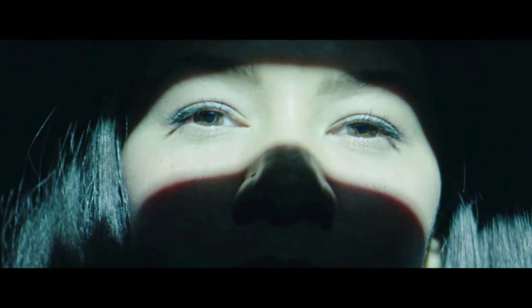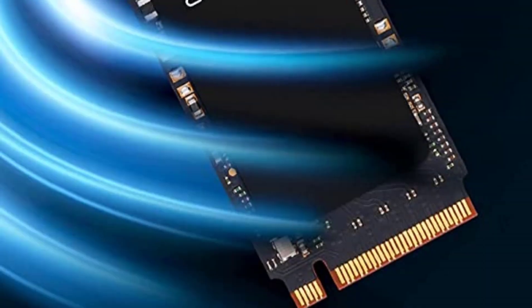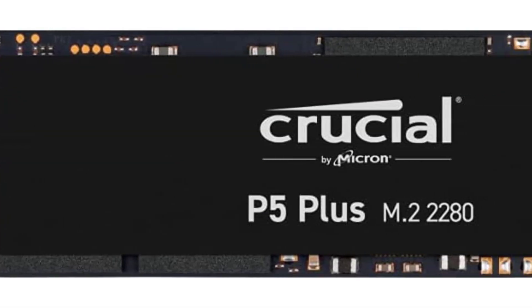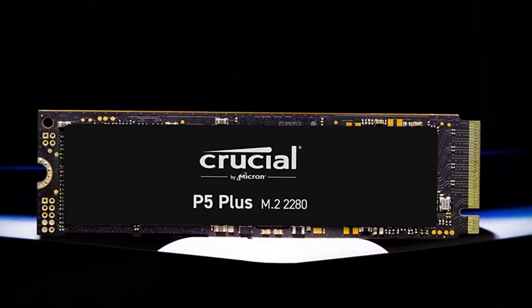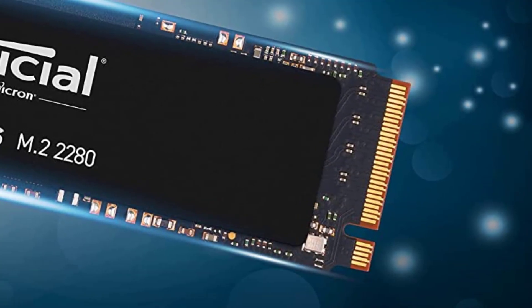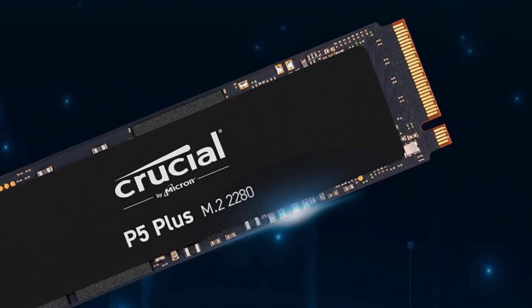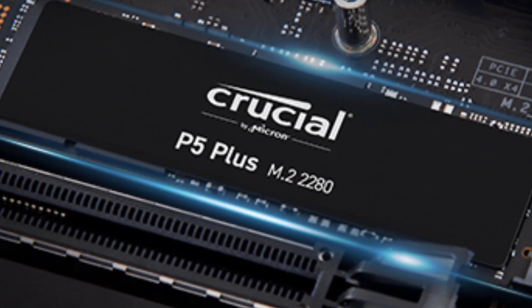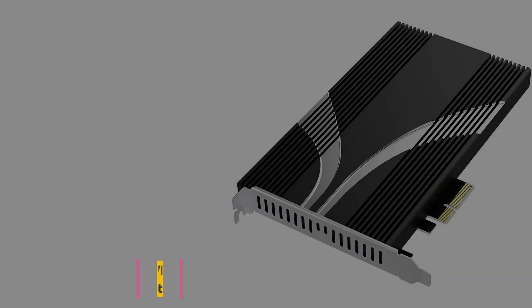The Crucial P5 Plus includes a five-year limited warranty or up to 1,200 TBW endurance rating. When installed in a Gen 3 system, typical read/write speeds are 3,300/2,700 MB/s. Some storage capacity is used for formatting and other purposes. For context, the P5 Plus's sequential reads of 6,600 MB/s compare to the previous generation P5's 3,400 MB/s, or the SATA VX500's 540 MB/s.